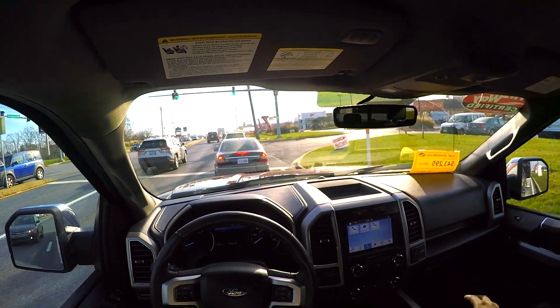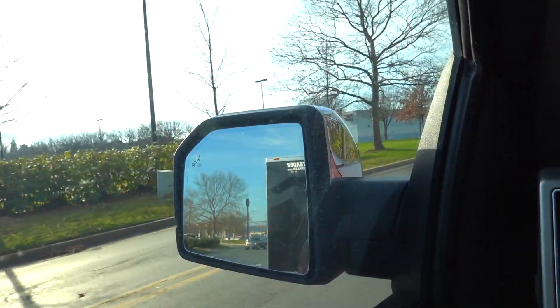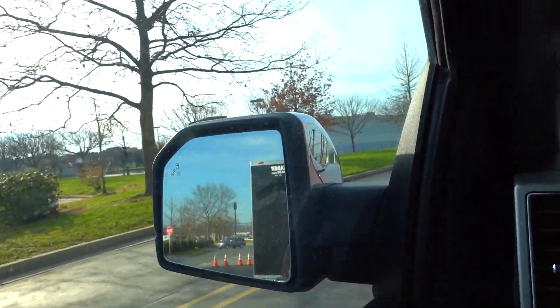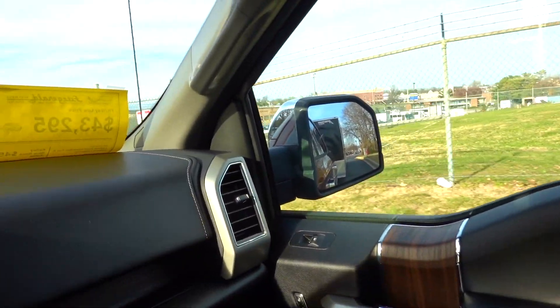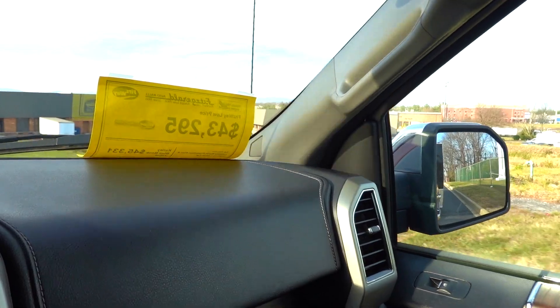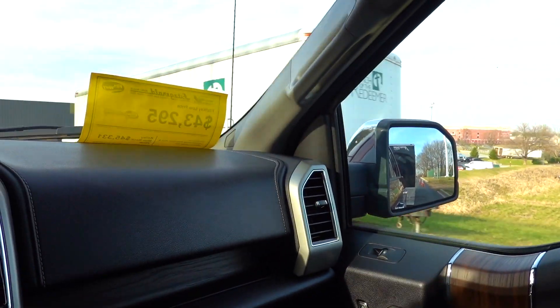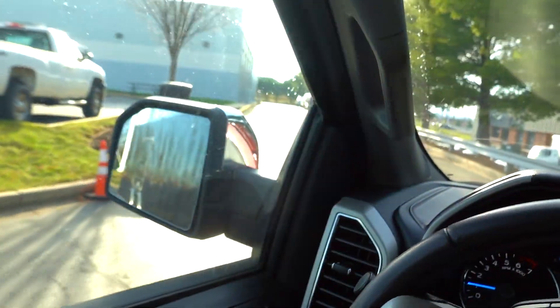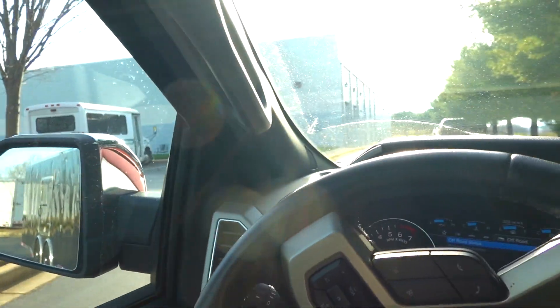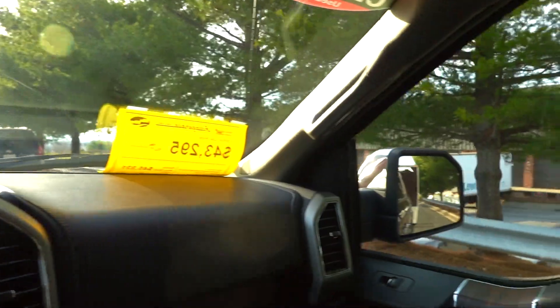This truck does have a 10,000-pound towing capacity, but I'd strongly recommend staying closer to 5,000 or 6,000 pounds depending on your truck setup. One thing to keep in mind with these mirrors is they're not very wide — when you take a turn, especially a right turn, you almost have to move your head up to keep looking in the mirror. I'd invest in tow mirrors or at least add a convex mirror on the side.